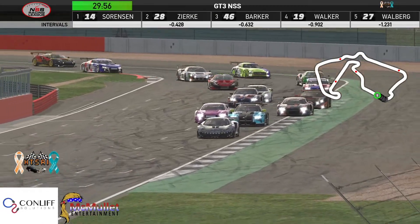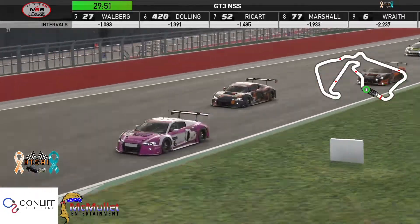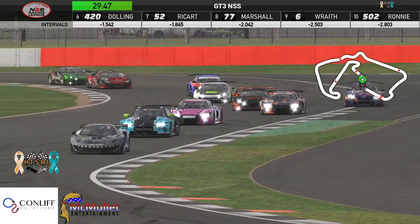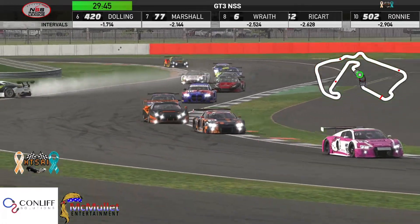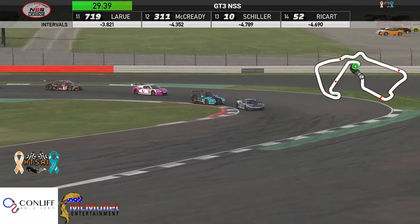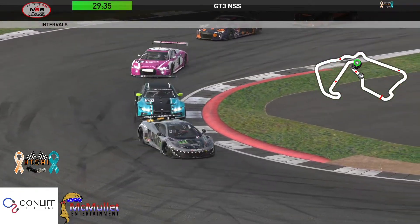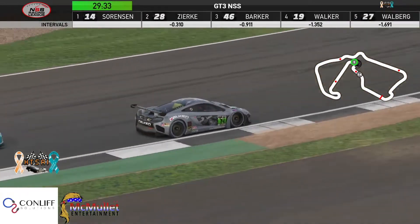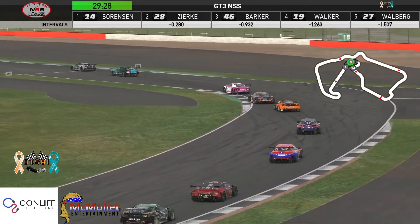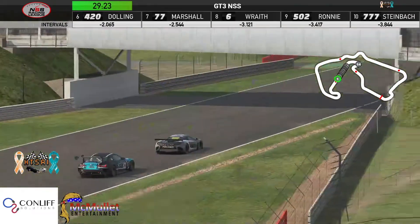Sorensen leads them out of the corner — green flag in the air! Adam Barker was already looking to make a move, couldn't get there yet. Avery Walker is down through turn one. We've got a car around — it's Julian Ricard. We'll take a look at what happened to Julian. Turn one only claiming one victim this morning.